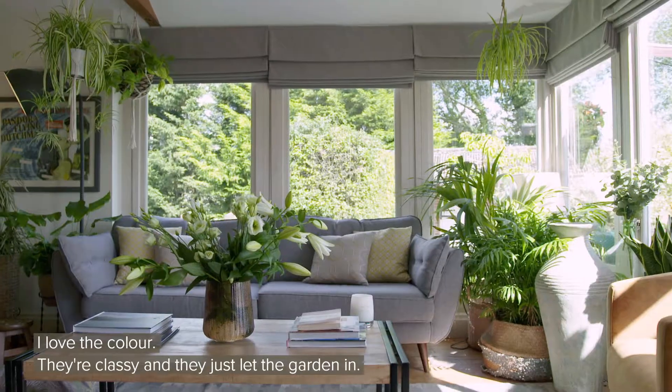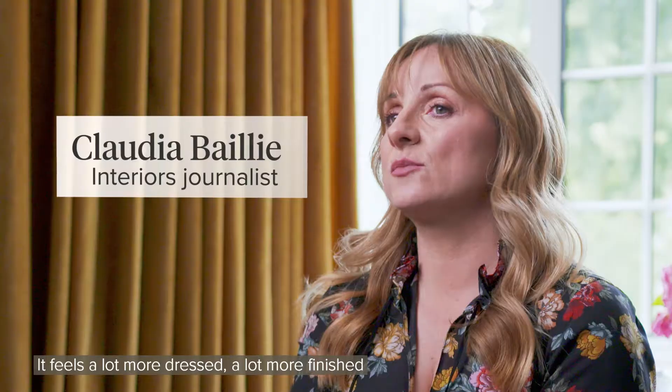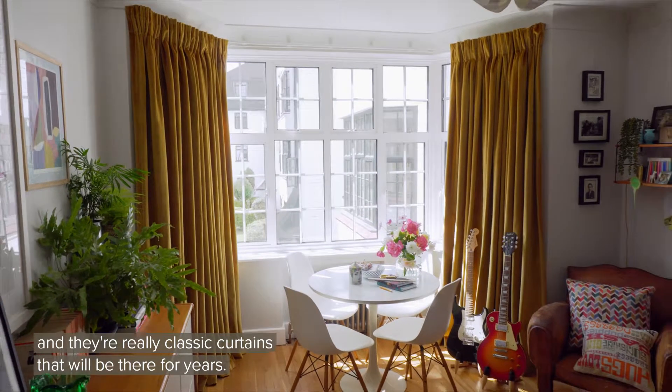I love its bits, I love the colour — they're classy and they just let the garden in. It's just a lovely space to be in. It feels a lot more dressed, a lot more finished, and they're really classic curtains that would be there for years.